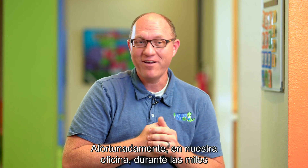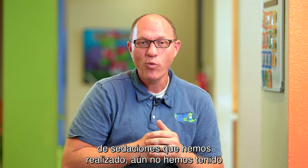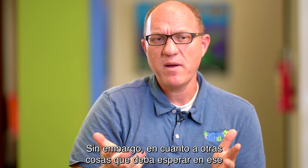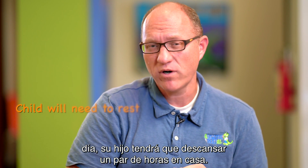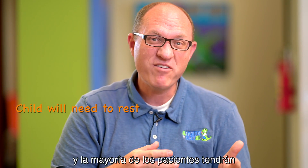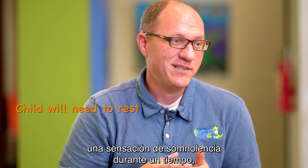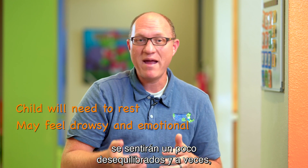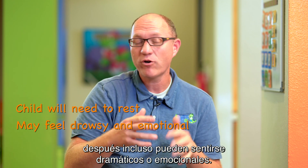Thankfully in our office, across the thousands of sessions we've done, we have yet to experience a negative or bad side effect. That day, your child will need to rest at home for a couple of hours. It can take a while for the medication to wear off, and most patients will have a feeling of drowsiness for a little while. They'll feel a little off balance and can sometimes even feel kind of dramatic or emotional afterwards.